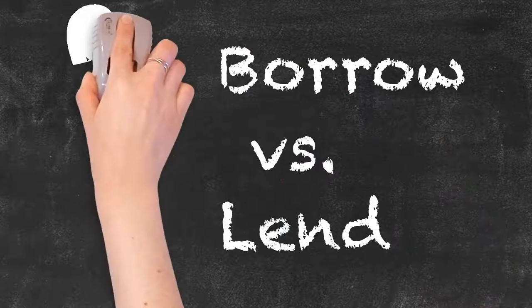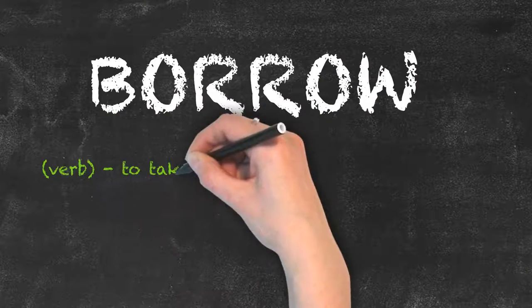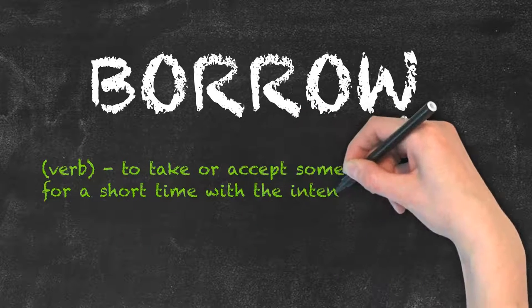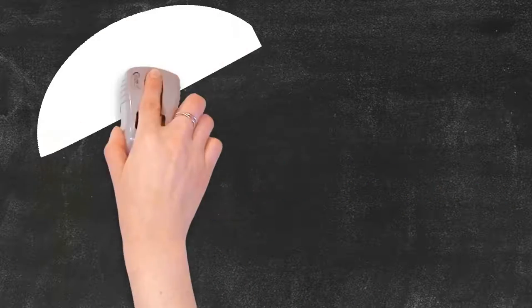Borrow vs. Lend — this pair is often confused in the English language. Let's break it down. Borrow is a verb and means to take or accept something for a short time with the intention of returning it to its rightful owner, like as shown here. May I borrow an eraser, please?